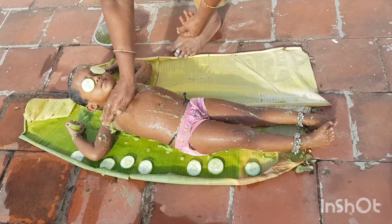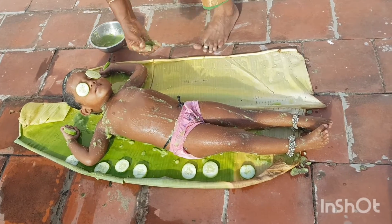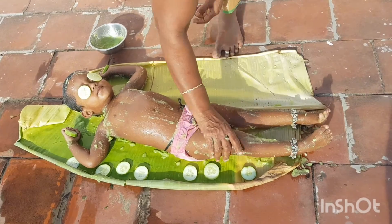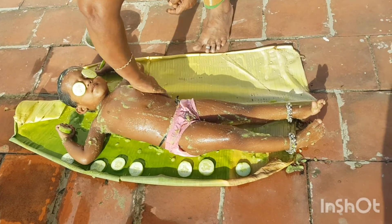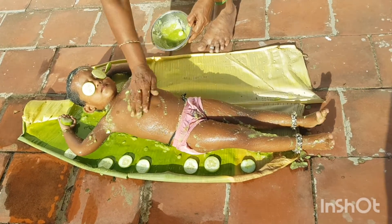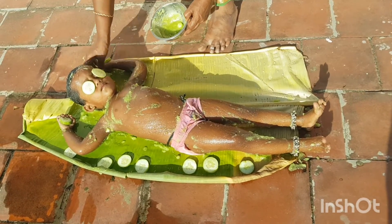Benefits of cucumber for hair include: combating dryness of your scalp by infusing moisture, strengthening hair follicles, promoting hair growth, reducing hair fall, repairing hair follicles, reducing hair thinning, helping with thicker hair growth, and increasing shine in hair.